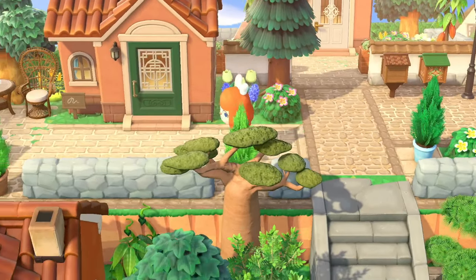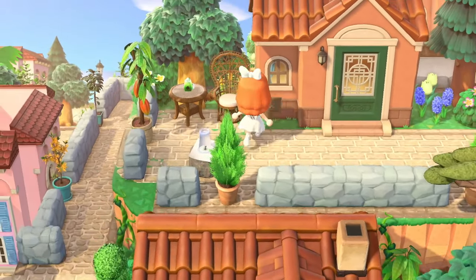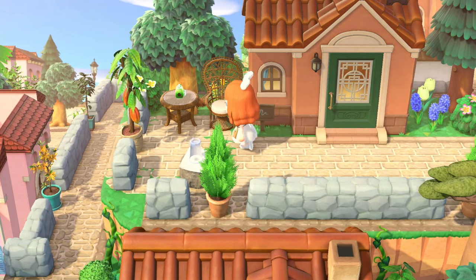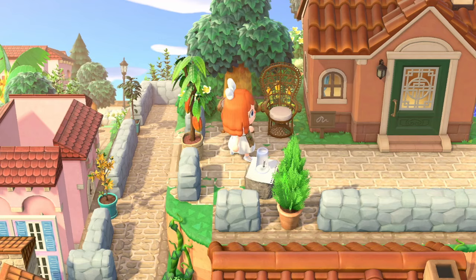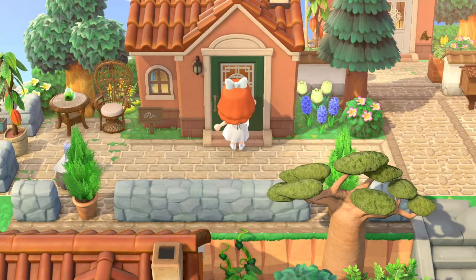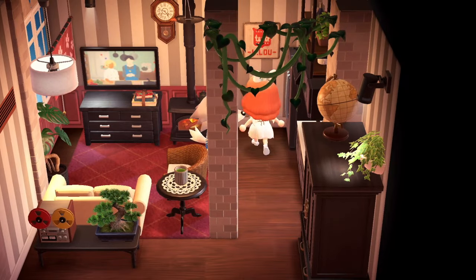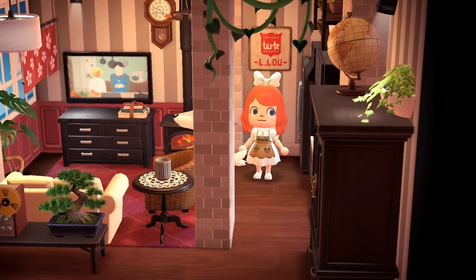We've got these little tiny libraries acting as mailboxes — they look freaking cute. The tiny library is one of the best items Nintendo added to New Horizons. We have a little seating area here, and they've trapped an ant — very well done. Let's go in and see this villager's house.